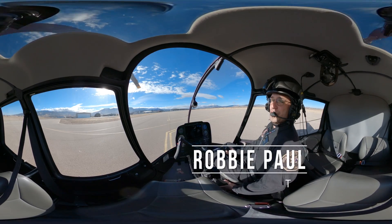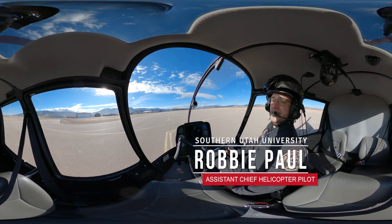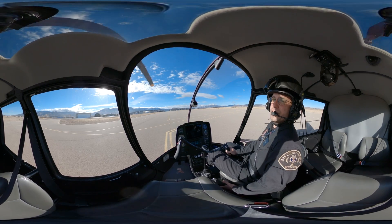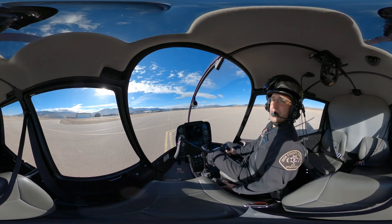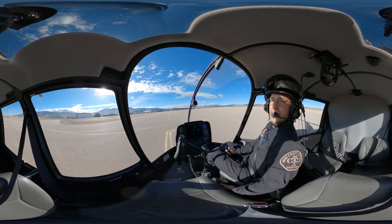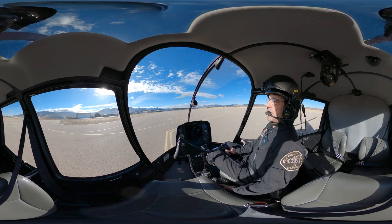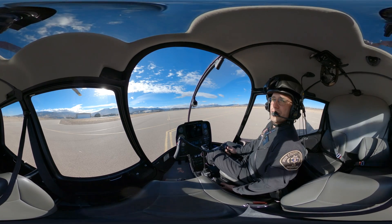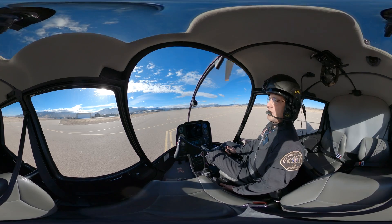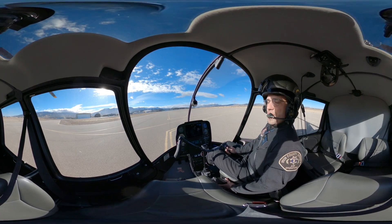Hey everybody, Robby here and I'm super excited today because I'm going to get to take you on an intro flight in one of our R44 helicopters here at Southern Utah University. We're going to get to see a lot of really cool things today and let you feel exactly what it's like to fly one of our helicopters. Come fly with us, check it out, let's make it happen.